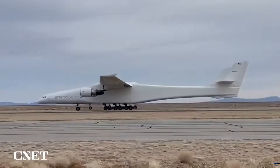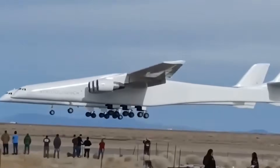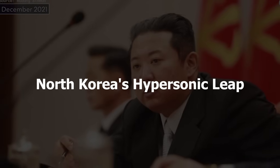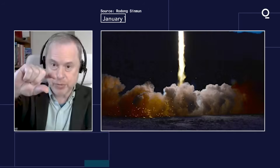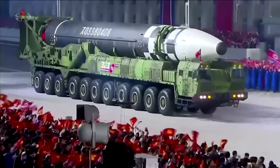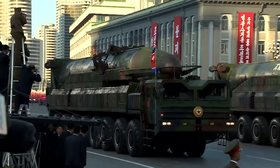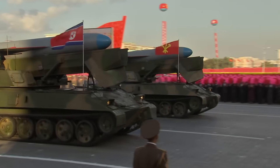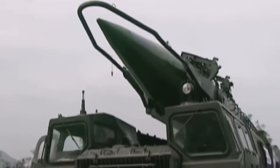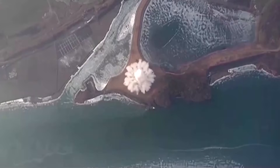Speaking of competitors, let's examine how other nations are responding to America's hypersonic dominance. North Korea shattered expectations with their January 6th, 2025 hypersonic missile test. The Hwasong-16B traveled 1,500 kilometers at Mach 12 — 12 times the speed of sound — faster than most of America's current hypersonic weapons, coming from a country many dismissed as technologically backward.